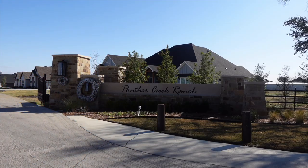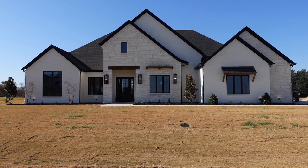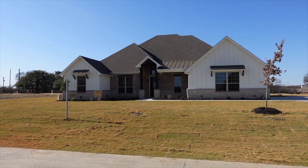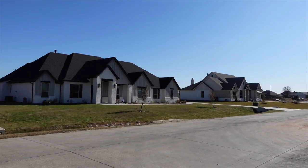Next is Panther Creek, which is also located on the south side of Aledo off of FM4. Panther Creek has a little bit smaller lot sizes, with most of the lots around three quarters of an acre. Home sizes here are quite large, with most of the square footage ranging from 3,100 to 3,500 square feet, all on one story.